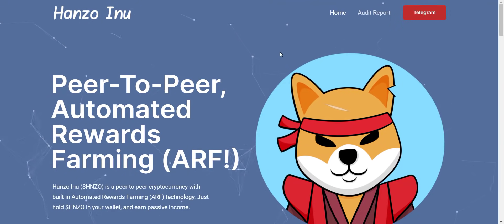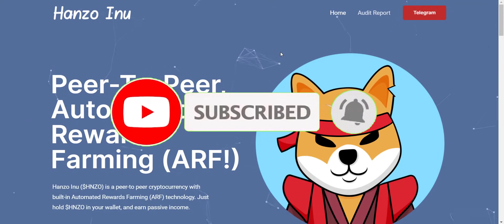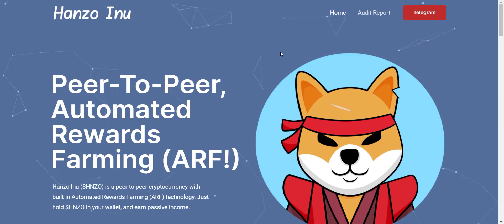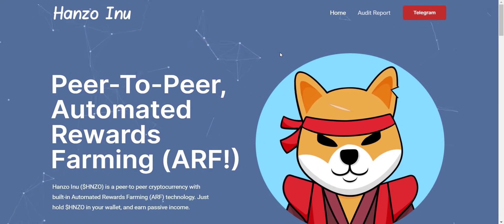If you're new to the channel, please make sure to subscribe and hit the bell icon so you won't miss any updates from Prime Investors. So let's get started. Hanzo Inu is a peer-to-peer cryptocurrency with built-in automated rewards farming — ARF technology.